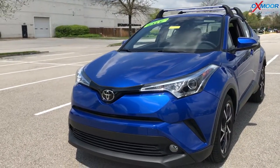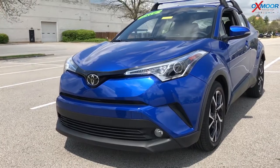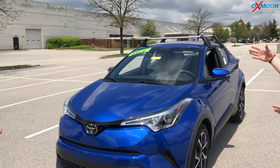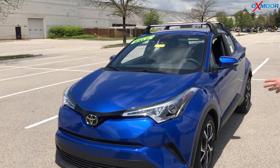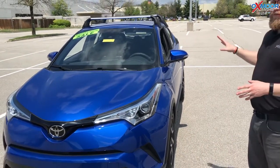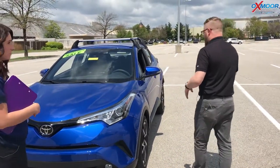The CH-R is really cool because it's a hatchback. It's a little bit bigger than the Corolla and some of our sedans, but smaller than the RAV4. They built this thing on TNGA — Toyota's new global architecture — so this thing rides awesome. Really smooth ride for an adventurous looking car.